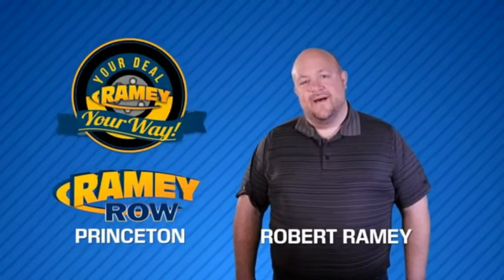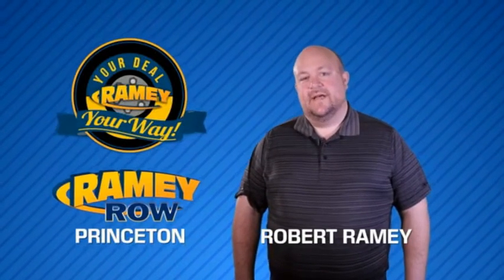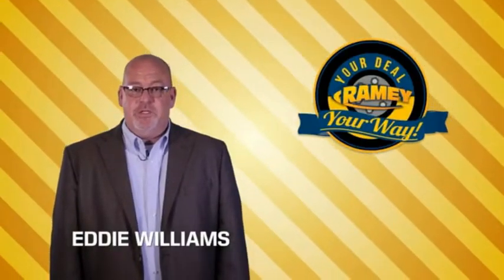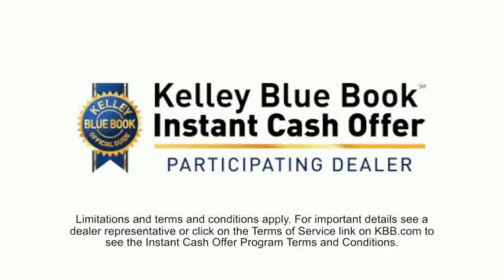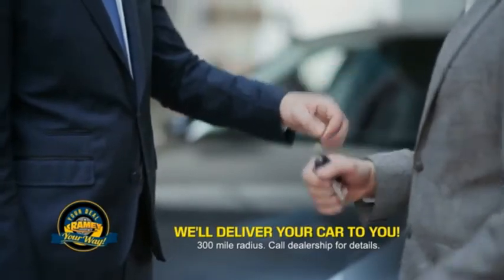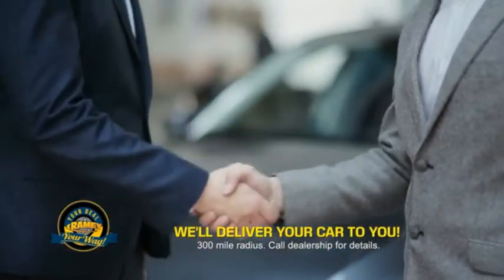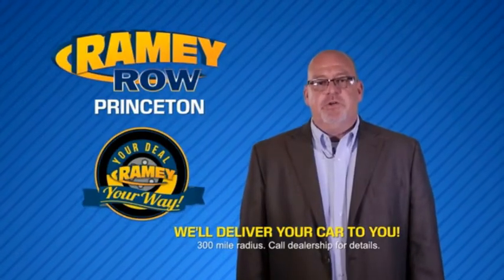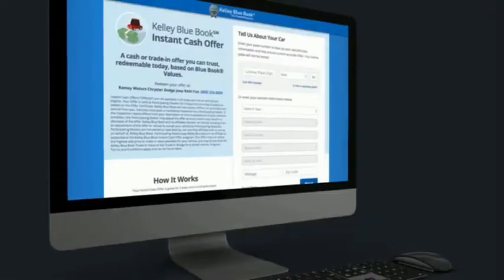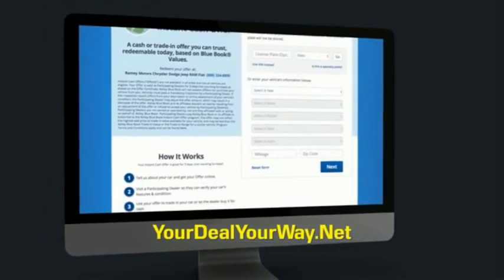For years, Rainy Auto Group has been doing the deal with our customers. Times are changing — we're still doing the deal, just better. Now you can shop online and do your deal your way, from shopping to valuing your trade and negotiating a price. You can do it all from home. Rainy is making your deal easier and giving you the most convenient car buying experience around. Most of our customers that start their deal online are in our showrooms less than an hour and on the road in no time. Check us out at YourDealYourWay.net and find a new way to do the deal, only at Rainy.